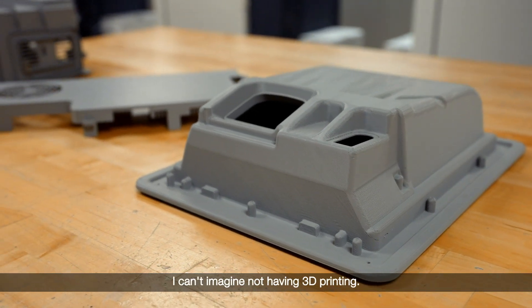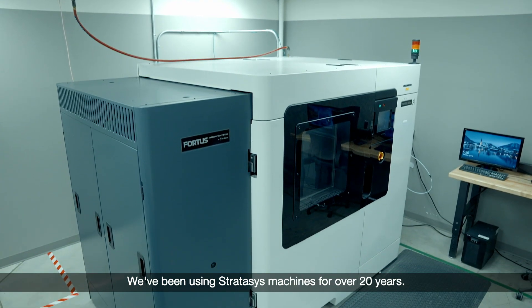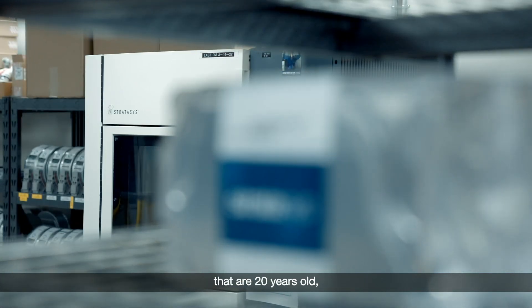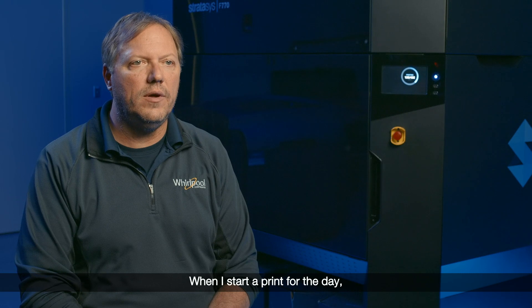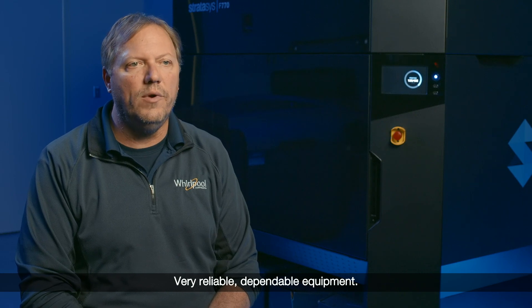For us at Whirlpool, I can't imagine not having 3D printing. We've been using Stratasys machines for over 20 years — we actually have some machines in the shop that are 20 years old and still running daily. I'm definitely a fan of Stratasys. When I start a print for the day, I know in the morning I'm going to have success. Very reliable, dependable equipment.